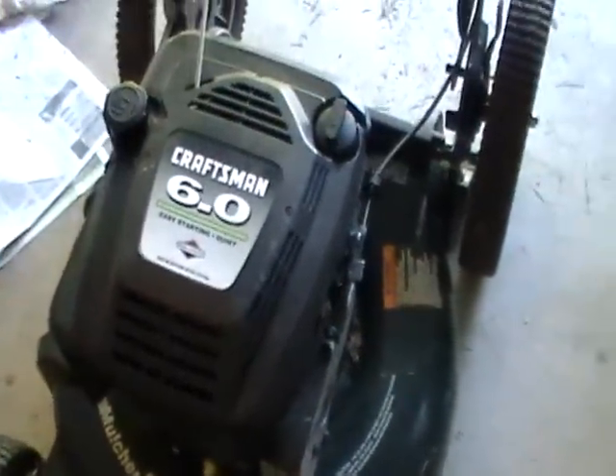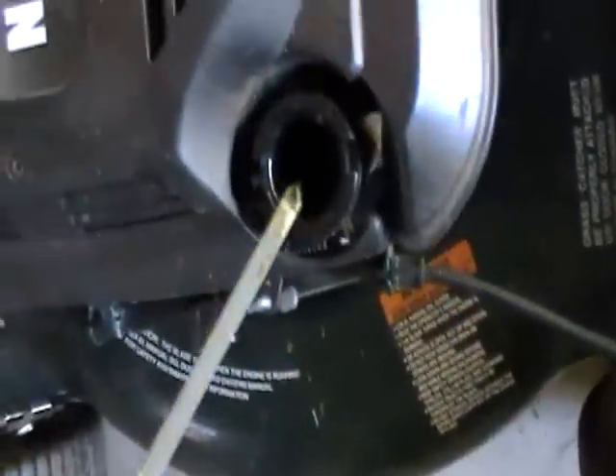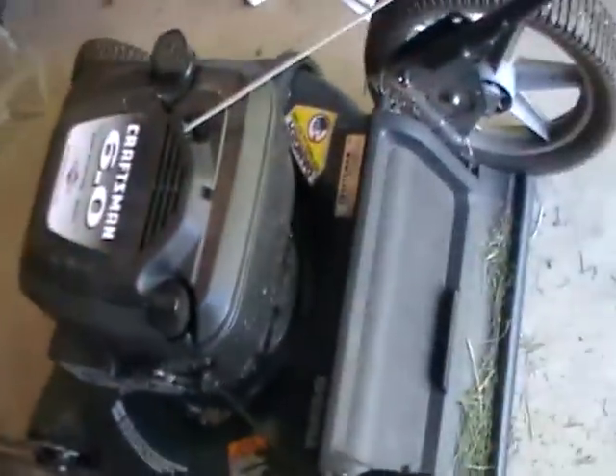This one's actually from my neighbor's garage. It's a Craftsman 6 horsepower mower. The oil might need to be changed — at least it's not black though, it still has some transparency. I would change it if it were mine, but I'm probably gonna sell this thing because I have no use for it.